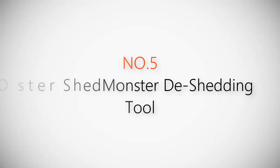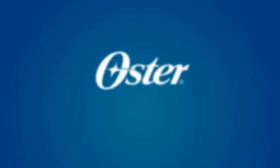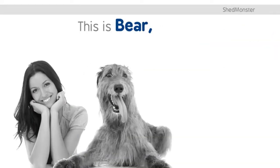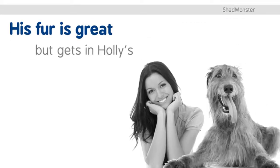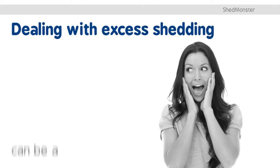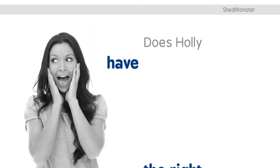Product number five: the Oster Shed Monster de-shedding tool. This is Bear, an eight-year-old Irish Wolfhound and a present from Holly's boyfriend. His fur is great but gets in Holly's carpet, furniture, and clothes. Dealing with excess shedding can be a stressful experience for Holly and Bear. Does Holly have the right tool? Introducing Oster Less Stress solutions for excess shedding.